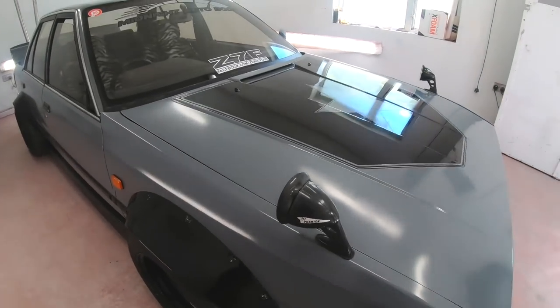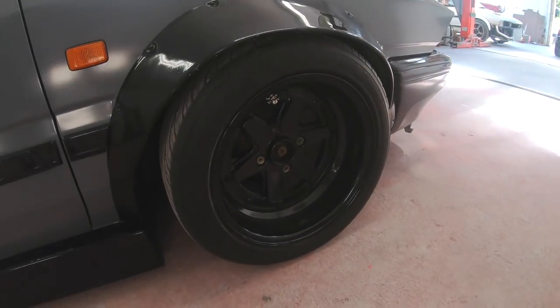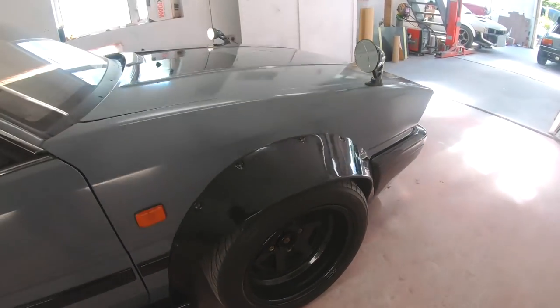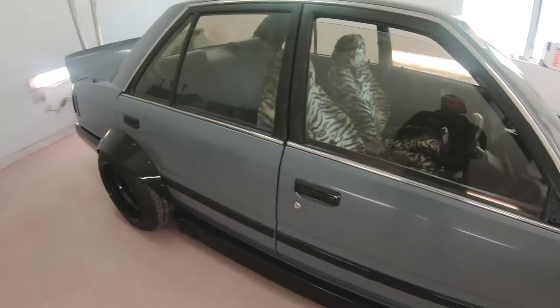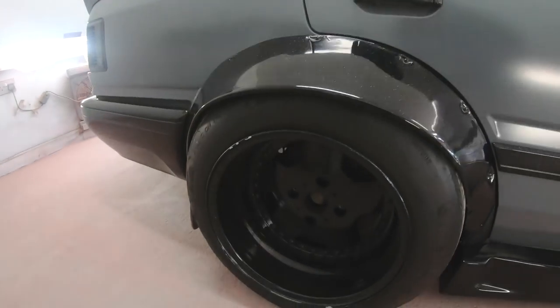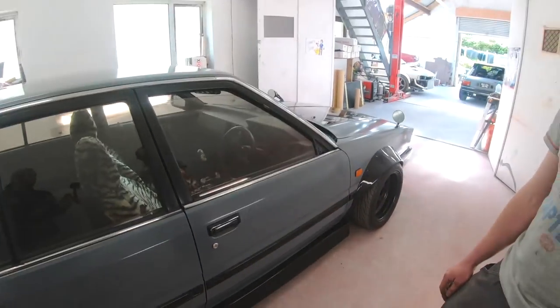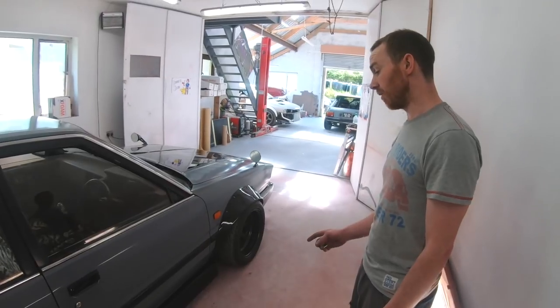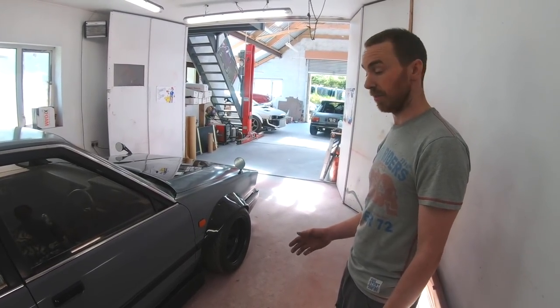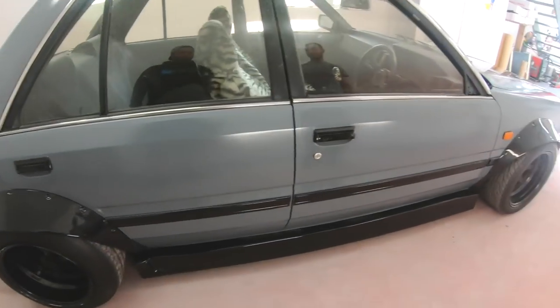Then of course we've got the wing and wing mirrors. What wheels are they? They're Longchamp 15s at the front, and the rears are Euroline, 15 by 10 and a half at the back — fairly big wheels. And the side skirts — are they off a different car completely? The side skirts are from a Skyline R33 — they've been cut and changed about quite a bit to fit this car.